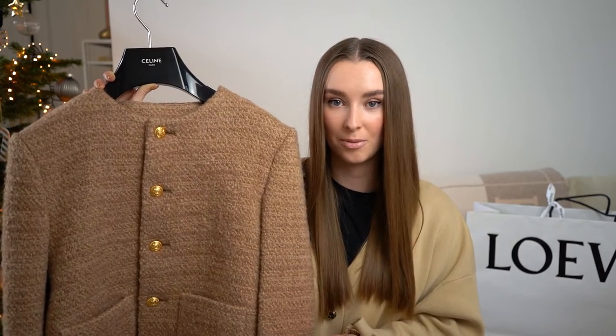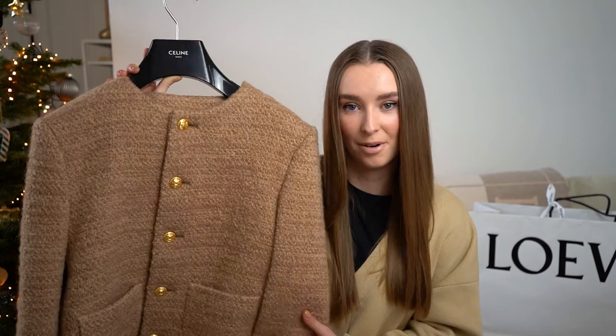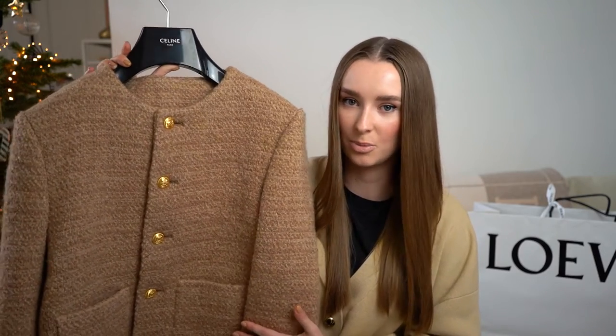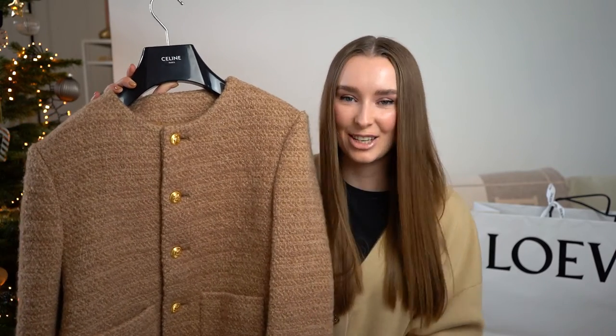I was torn between the caramel and the white one — the white was perfect for spring-summer and the caramel obviously perfect for fall-winter. It took me ages to decide; I didn't want to get two jackets at the same time as this was my very first Céline jacket and I wanted it to be something special. In the end, everybody in the store — the SA, other clients, and my boyfriend — all said the caramel suits me very well. I trusted them, went for it, and haven't regretted the decision. Maybe this is just the first Chasseur jacket in my closet and I'll start growing a little collection.